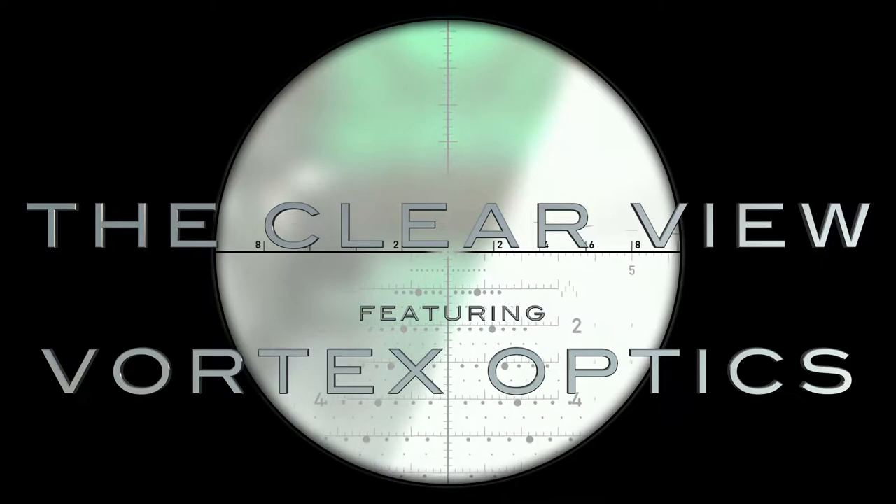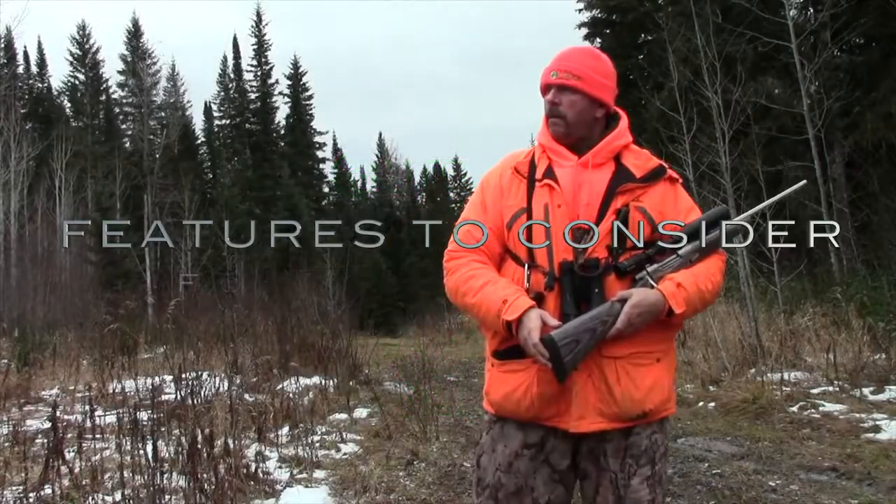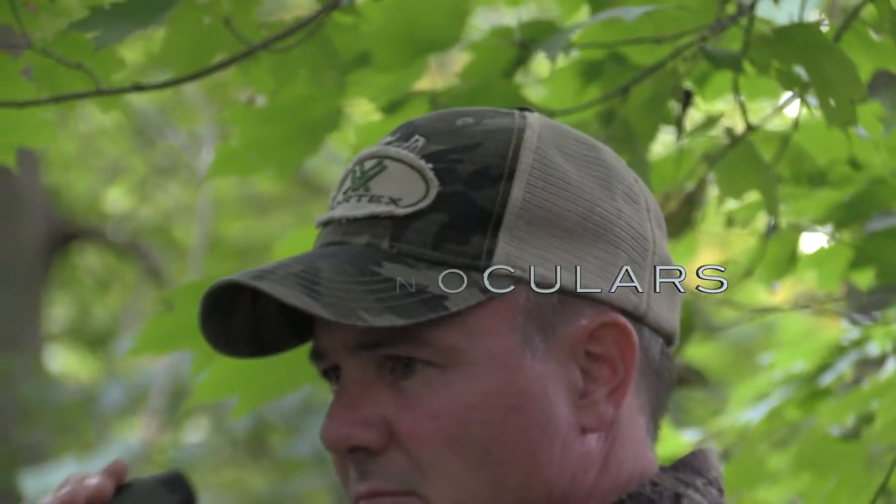Questions about optics? Our series, The Clear View featuring Vortex Optics, will have the answers. In this segment, Brian and I discuss some of the features that you should consider when choosing the right binoculars for you. Here we go.